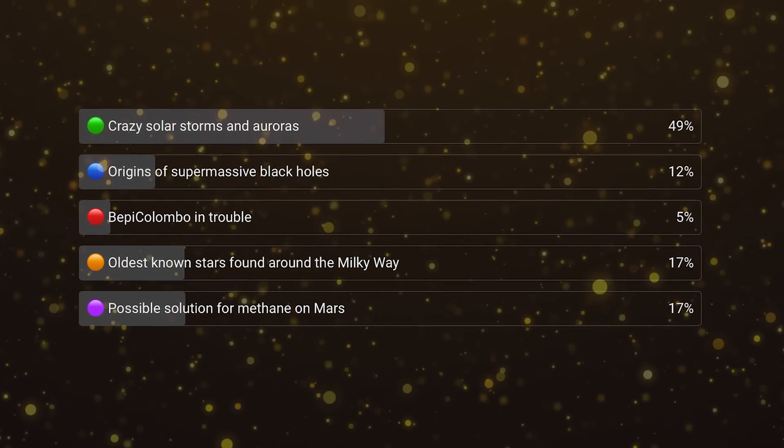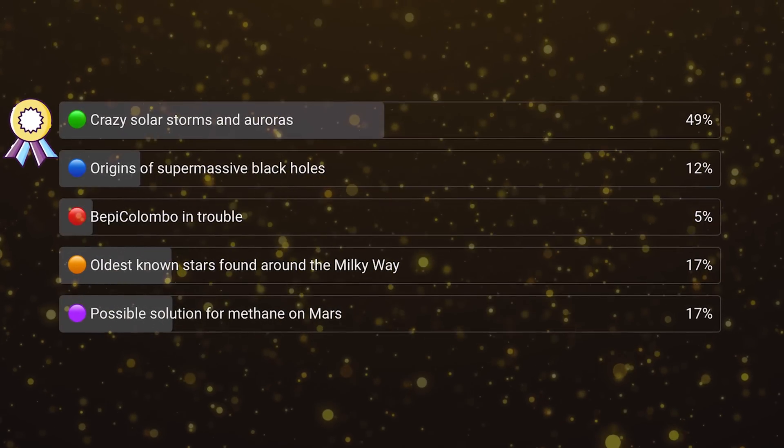Every week we vote on the best space and astronomy news of the week, and last week's winner by a long shot was the amazing auroras seen around the world. I hope many of you got a chance to see them — they were visible at quite low latitudes. This isn't your last chance: we're still approaching solar maximum, so there will be more sunspots, solar flares, coronal mass ejections, and more auroras. Keep your eye on the sun, and hopefully you'll catch the next one.